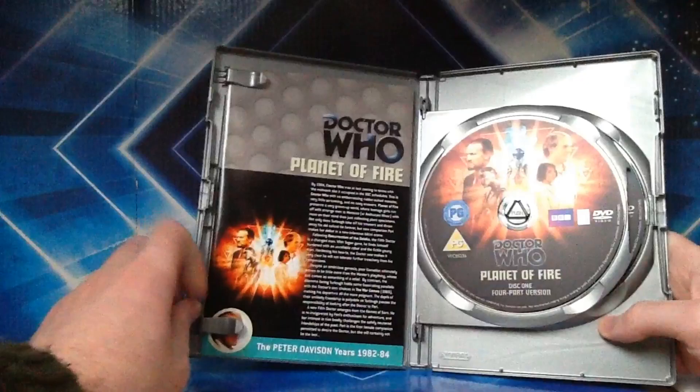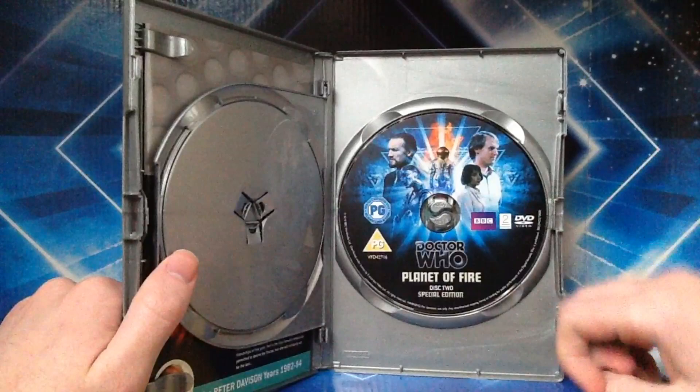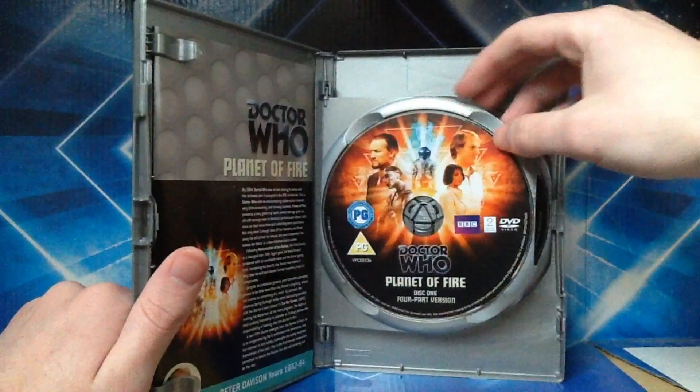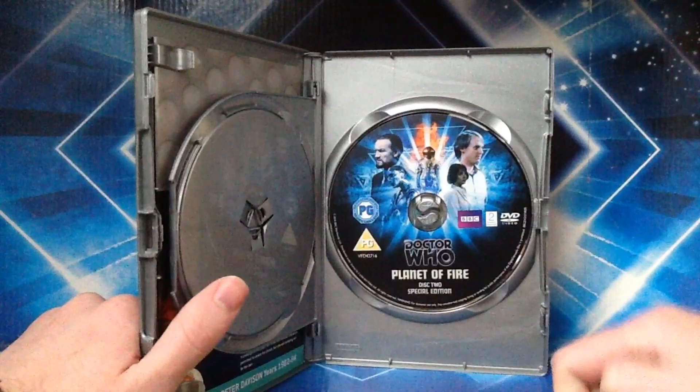So that's your leaflet. Disc one is the four-part version — the way it was broadcast originally. And disc two is the special edition, with the same image as the front cover but in a different colour — red or orange, with all the colours basically inverted. The flame is the right colour whereas this is blue.